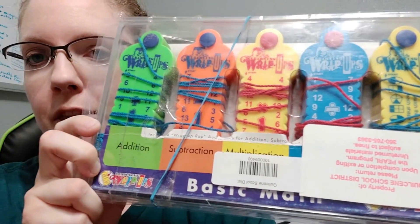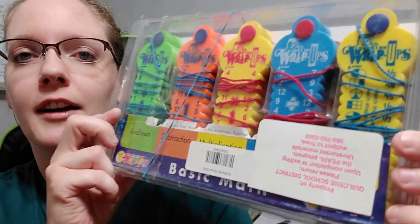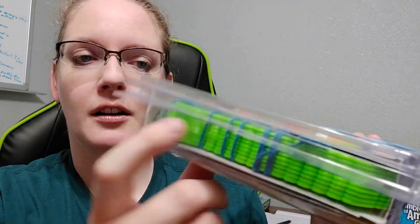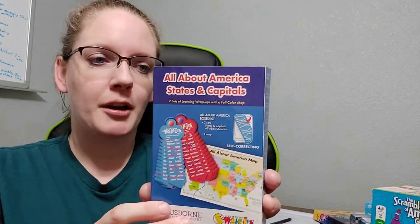I got these wrap-ups — math ones: subtraction, multiplication, division, and fractions. Each one has a bunch of them and they're pretty thick. I also got these All About America States and Capitals wrap-ups. These are from Usborne, and we are actually doing the Waldoch Way States curriculum this year, so I thought this would go perfectly with that.